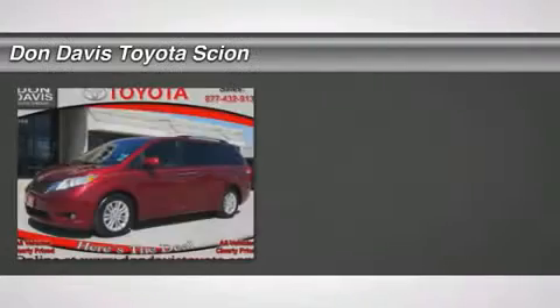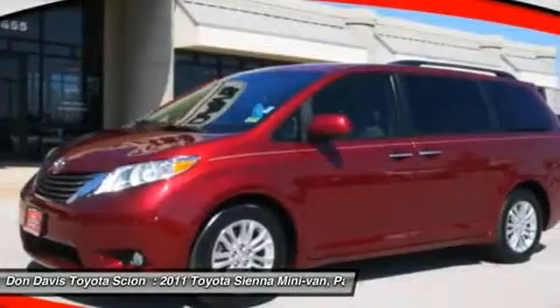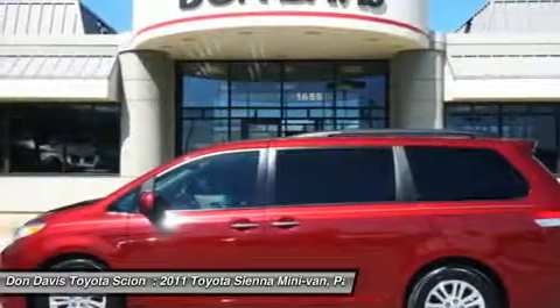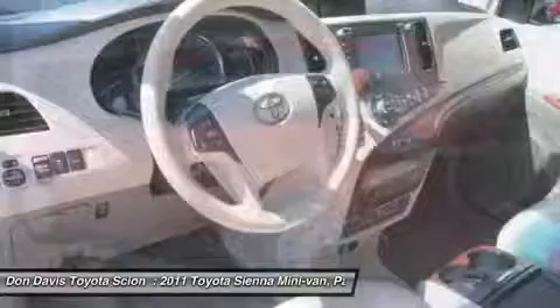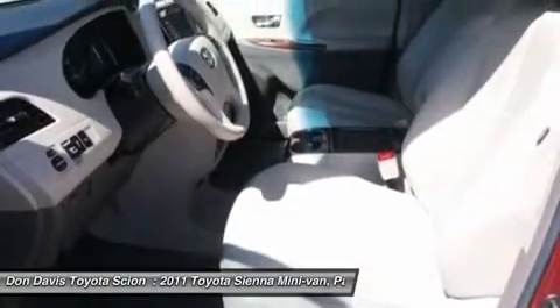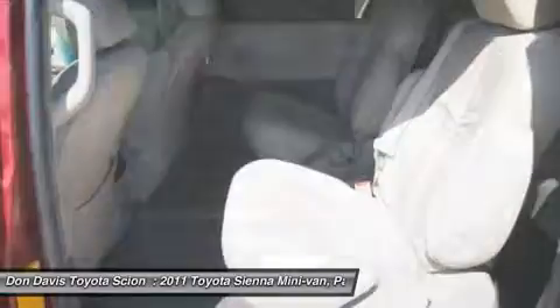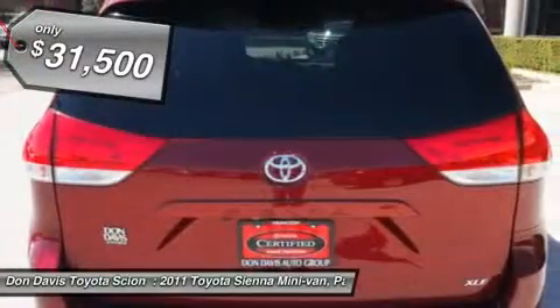The 2011 Toyota Sienna offers excellent overall quality and long-term dependability, making it a hassle-free vehicle to drive day in and day out, while contributing to peace of mind on long road trips. Add a refined and fuel-efficient V6 engine, a smooth ride, and upscale interior accommodations to the mix, and it's easy to see that Sienna is built with the whole family in mind — and it's priced below $35,000.